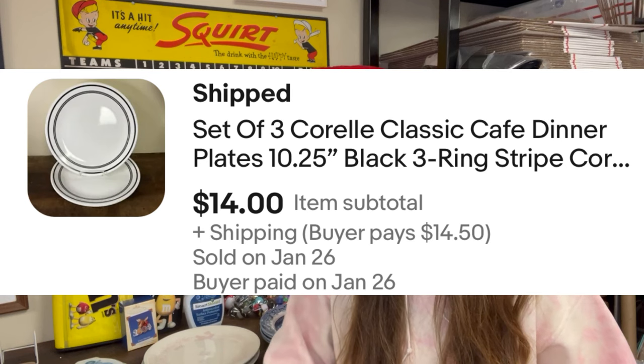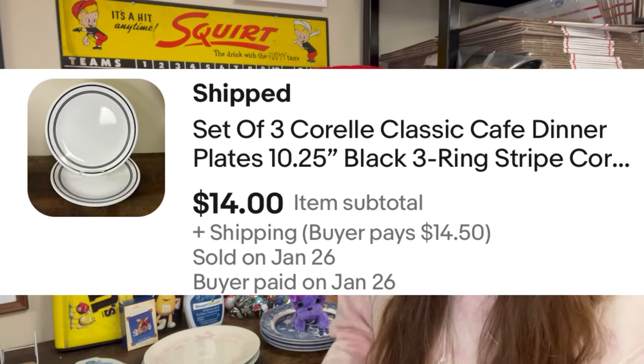Two more sales from this week. We have a set of three Corelle Classic Cafe Dinner Plates, 10¼-inch, with a three black ring stripe. I was $1.50 in, 50 cents a piece. They sold for $14 — I accepted the buyer's offer. It was my last set because I'd already sold the set of four. When I'm at the thrift and there's a stack of plates, I am taking them all. If there are 11 Corelle plates, I am not leaving any behind.